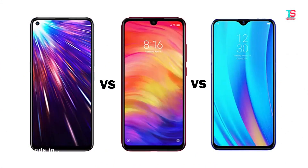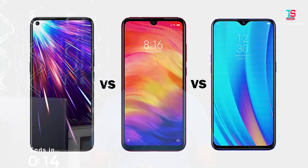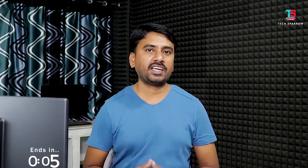Check the pros and cons and select the mobile that best suits your needs. Friends, this was the Vivo Z1 Pro vs Redmi Note 7 Pro vs Realme 3 Pro specification-wise comparison. Please like this video, share it, subscribe to our channel, click the bell icon, and follow us on Twitter, Facebook, and Instagram. Keep smiling! Jai Hind!